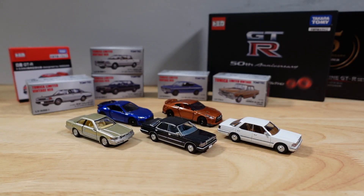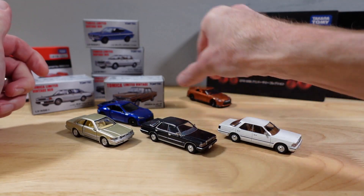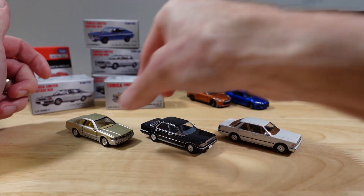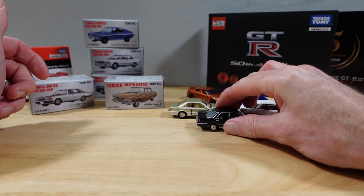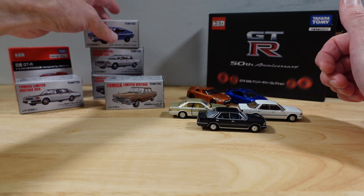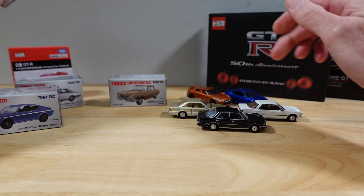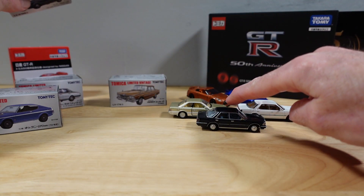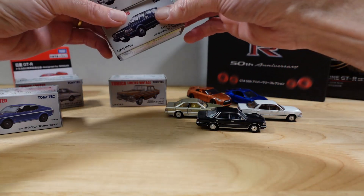Hello everyone, welcome to Ultimate Diecast. My name's Tyrone and welcome back to Tomica land. I think we just crack on as if nothing ever happened. These are ones I showed in a previous Tomica video on this channel. Some Glorias. Cedric, as he gropes for the boxes. We have two Glorias and a leopard. We haven't opened Cedric yet, but we'll do that now.